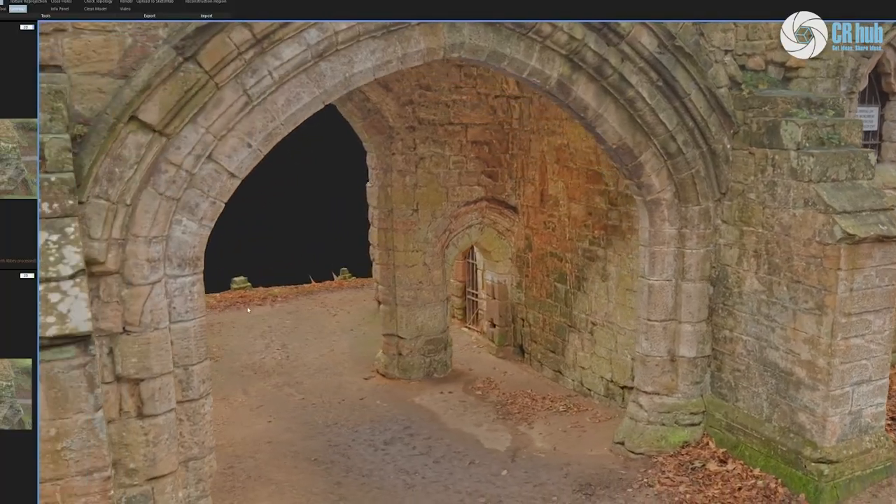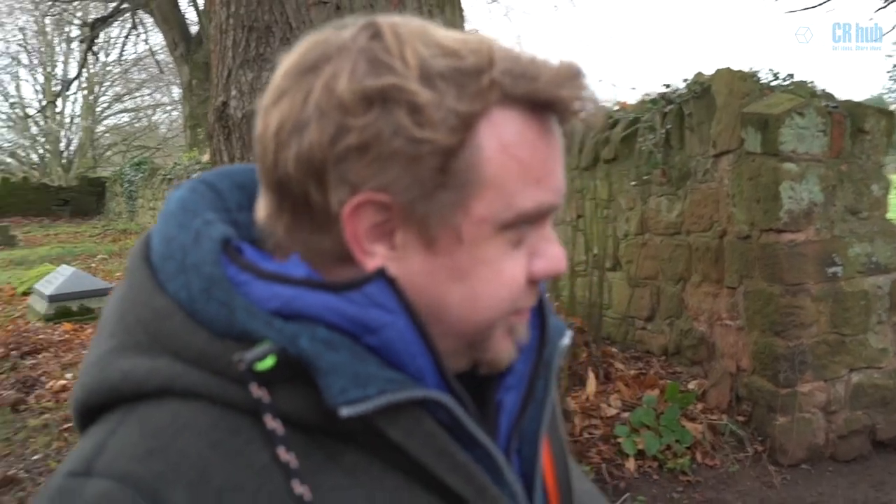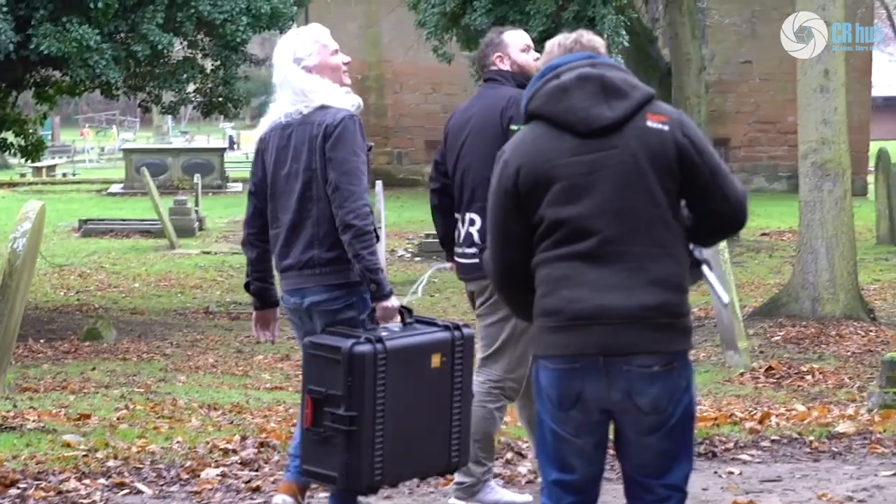So this is the first try of the new rig — six cameras, 20mm lenses — trying to speed up the image capture a little bit.